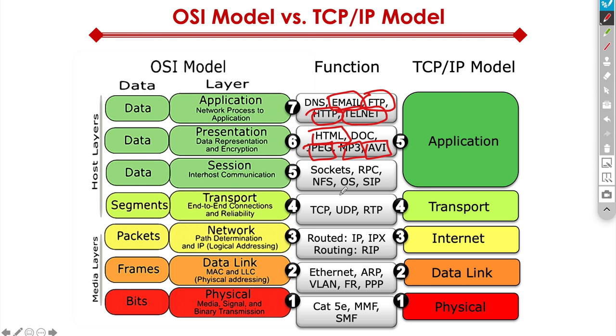The layer below presentation is session — this is the interhost communication layer, where things like network file system and session initiation protocol come in, and where the operating system lives. The layer below that is the transport layer, responsible for end-to-end connections and reliability. This is where TCP, UDP, and RTP — real-time transport protocol — come into play. A layer below that is the network layer, where path determination and IP is located, along with routing protocols like RIP, OSPF, and EIGRP.